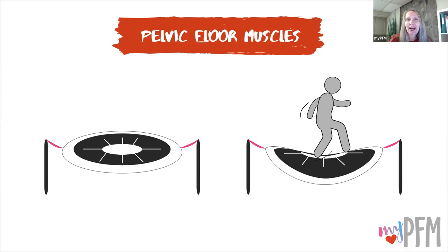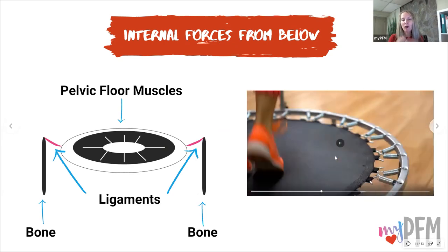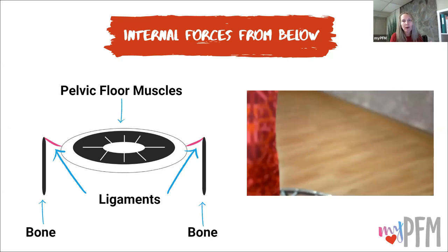The pelvic floor muscles are kind of like a trampoline. On the left you have the trampoline, and on the right you have the organs on top. The trampoline needs to give — it needs stiffness so it rebounds back up, but also flexibility so it absorbs pressure and force from above. The muscles are the trampoline, the pink ligaments and fascia help keep the muscles and organs in place, and the bones anchor everything together.